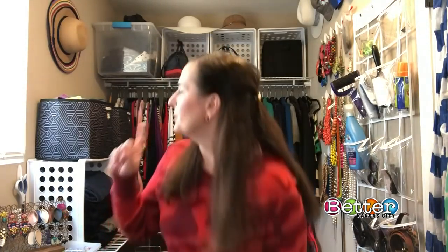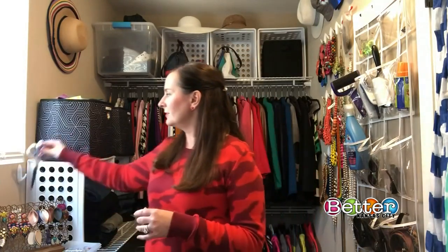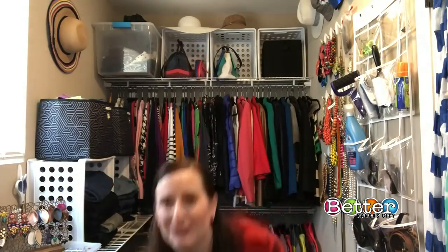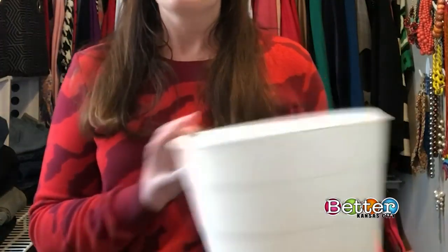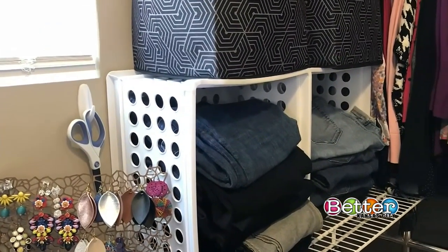Lastly, people often forget that we bring a lot of new clothes in. Keep a small 3M command hook with scissors and a trash can in your closet — that way you can snip tags right away. Put a trash can and some scissors in your closet and you've been successful.